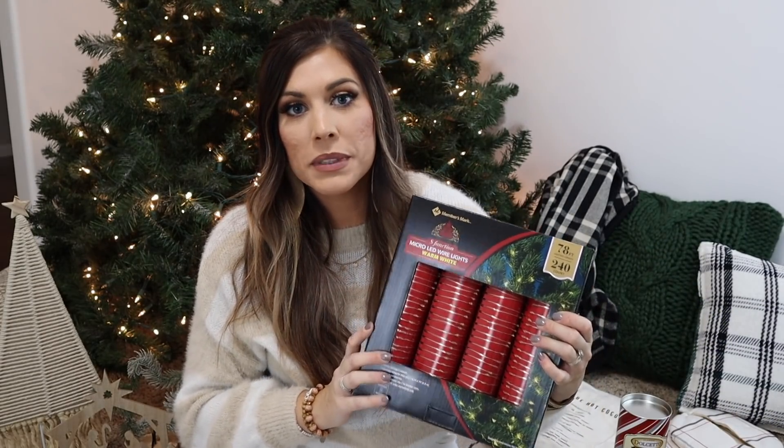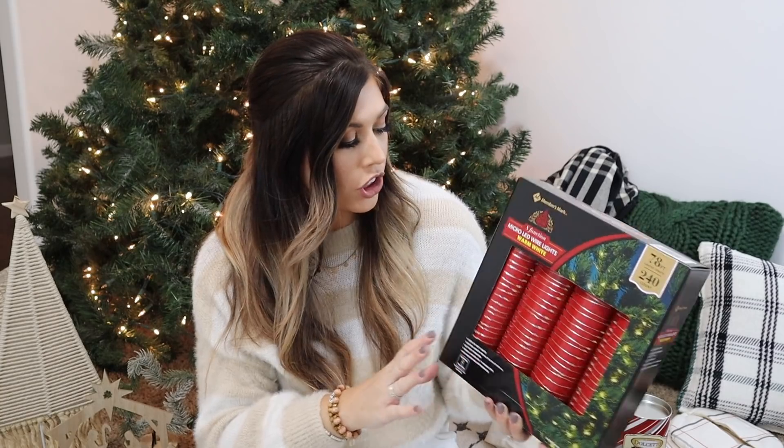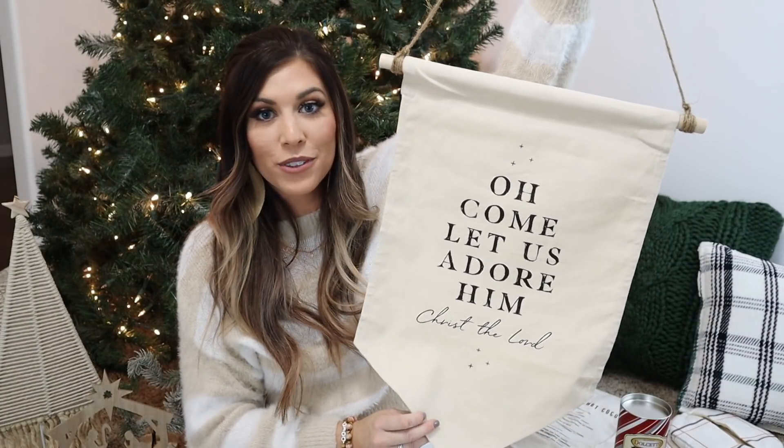I bought more of these twinkle lights from Sam's Club — $11 for the warm white version. It comes with four strands of lights, each 19.5 feet long. They have a timer that turns off after six hours and do all kinds of different light-flickering functions. I've already used a bunch of them and wanted to pick up another box for the bedroom. Such a good deal.